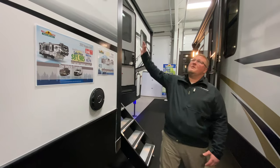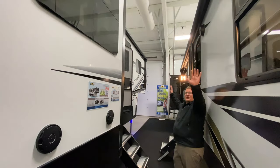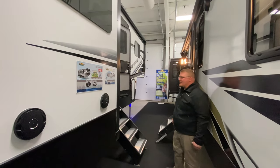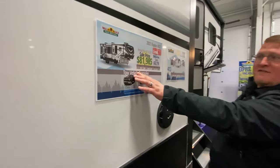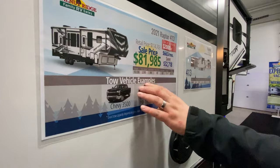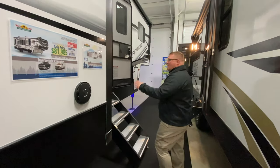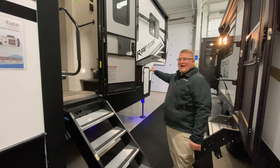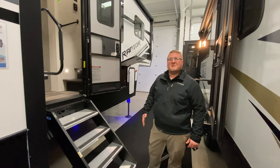First thing you'll see when you look at this coach — the frameless windows. This coach does have two power awnings on the outside, so that's a nice touch. Weight-wise, you're just over 15,000 pounds, so definitely you would want a bigger truck to tow this one. You got your oversized grab handle, of course your solid steps, which everybody loves, a full pass-through basement, auto leveling, and an on-command system as well.